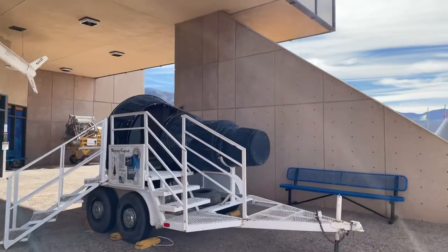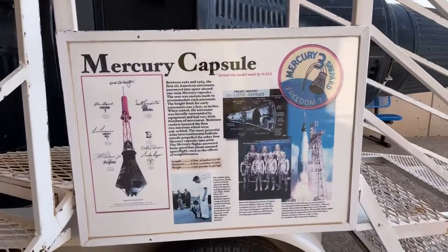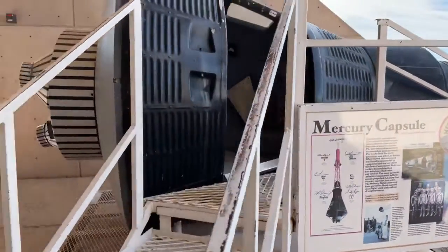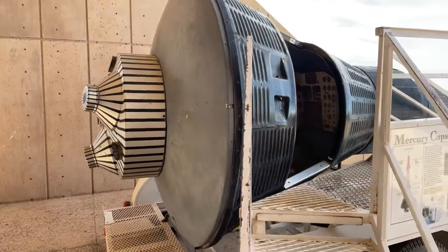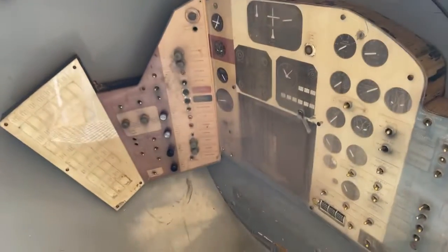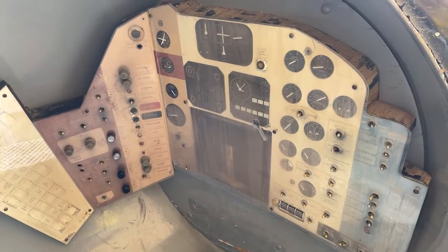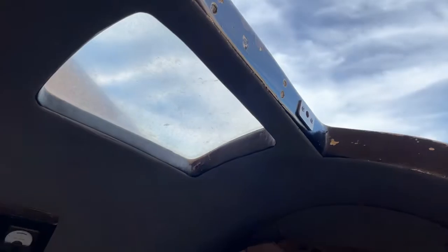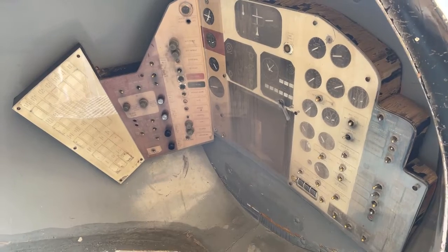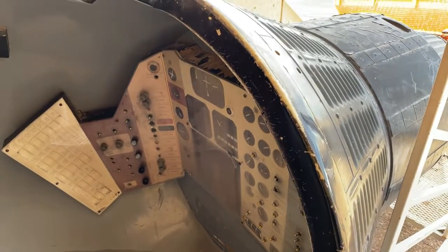This is a Mercury capsule. Apparently it was used for testing — seeing where the buttons were, how things would fit, how a man could fit in it. It's got the little stuff on the back so they could see where all the switches were — a bit of a simulator. And of course there's the window that they insisted upon. You might remember that from the movies. It's a real Mercury build.